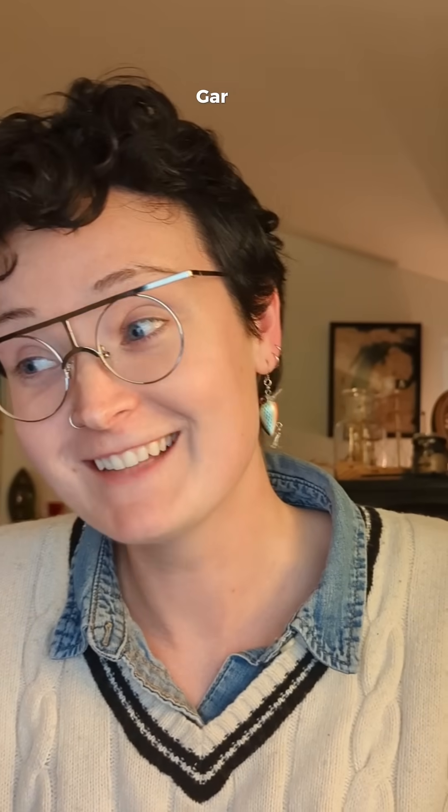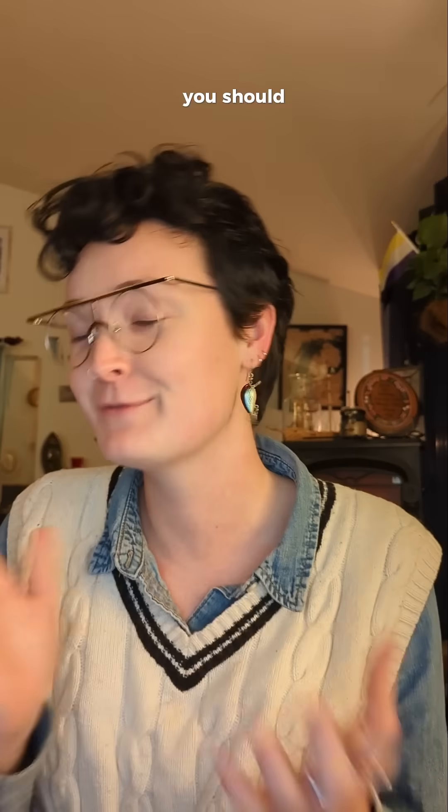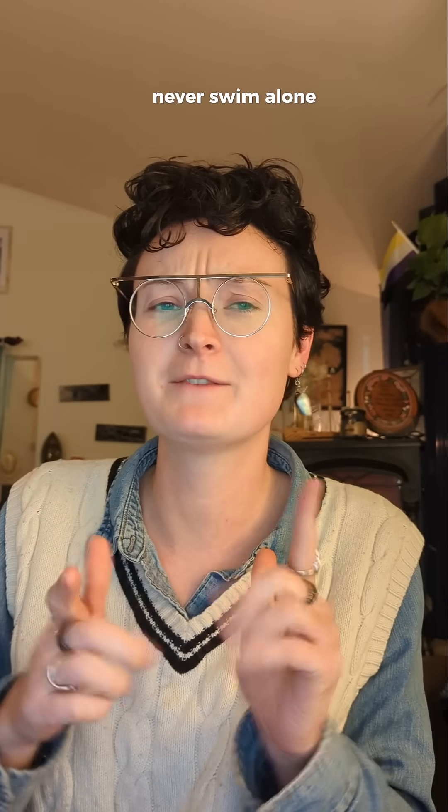There's so much more about Gar that I want to tell you about, but for now, if you like creative freshwater education and you want to be friends with fish like Checkers, you should follow me. What should we talk about on the next Freshwater Fish Fact Friday? Never swim alone. Bye!